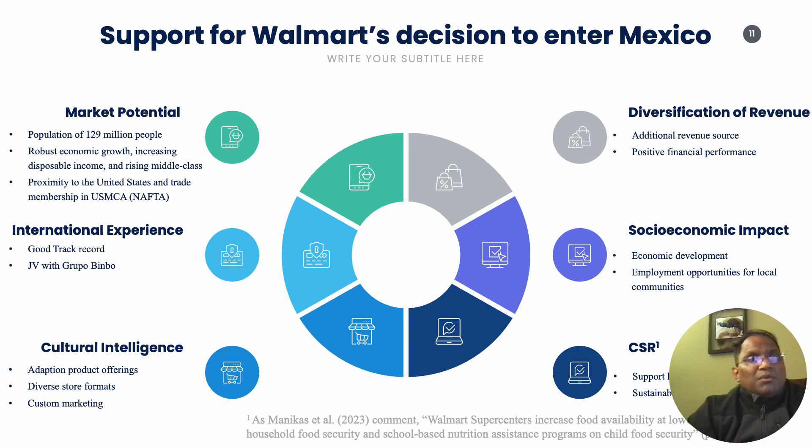While Walmart has a larger competitor such as Tesco in the global market, Tesco has presence in various international markets including Europe and Asia but does not hold a dominant position in Mexico as Walmart does. Walmart's early entry, scale, supply chain efficiency, and strong local adaptation have contributed to its leadership position in the retail sector in Mexico.